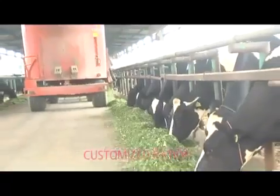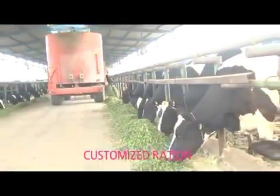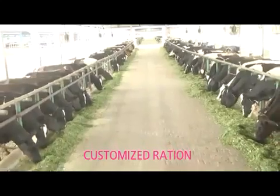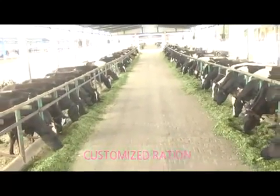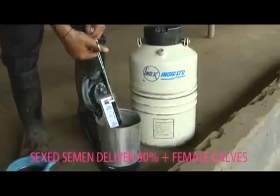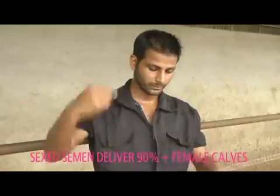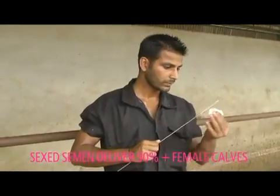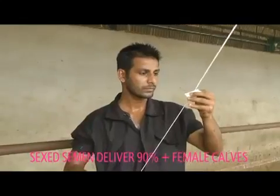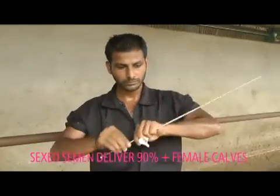Rations are calculated by experts and animals are grouped according to their nutritional requirements. This ensures our calves become eligible heifers by the age of 15 months. Imported sexed semen from Prime Bovine Genetics' partner, Sexing Technologies USA, is then used to breed these eligible heifers. Sexed semen ensures that the next generation of calves can be 90% female and have stronger genetics for milking.